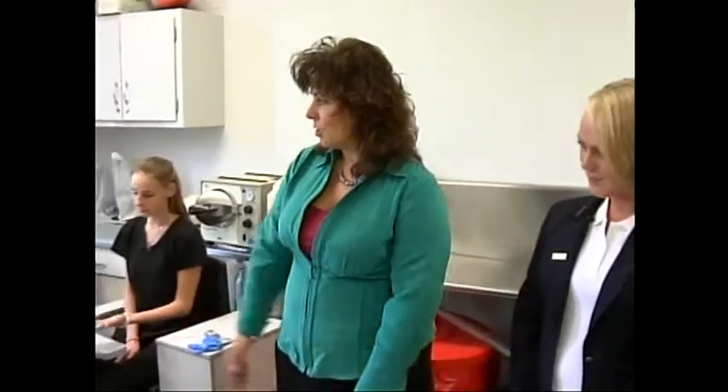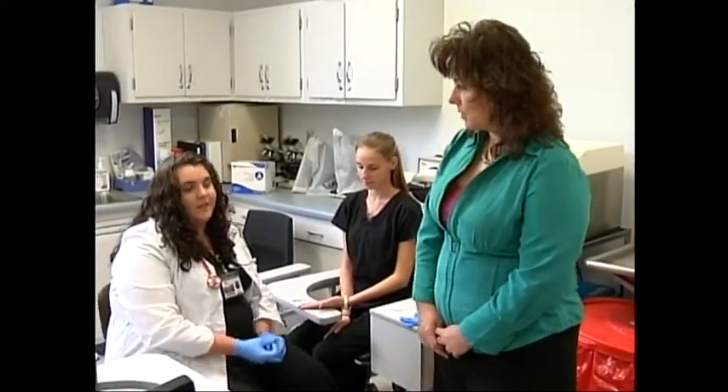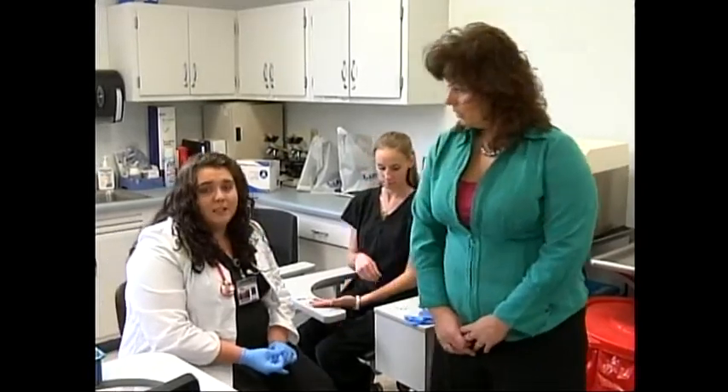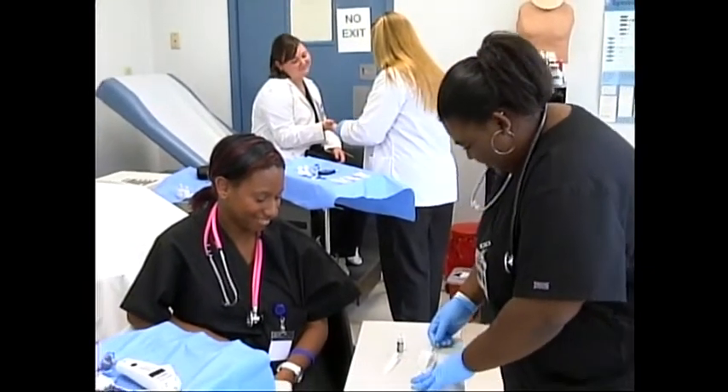Joining us now is the instructor for the medical assisting program, Leanne Turner. Welcome to our class. Medical assisting is an allied health care career — it's a very versatile career and it includes administrative procedures, clinical procedures, and laboratory procedures. This is Kaylin Collins and she is actually performing a finger stick now during open lab practice. Kaylin, why did you choose medical assisting? The versatility, it's close to home, affordable, and it's the number one growing allied health field.